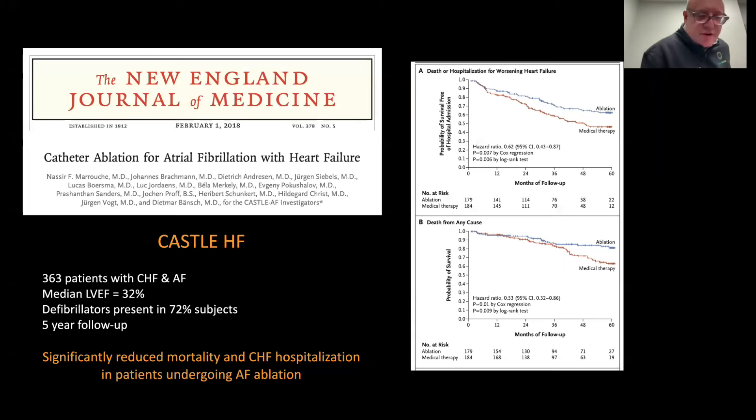What else about catheter ablation of AFib? It appears that AFib ablation has been well recognized to have other benefits in subsets of patients. In the Castle AHF study published in the New England Journal of Medicine, patients with congestive heart failure and reduced heart ejection fraction — the median ejection fraction of the left ventricle was 32%, with a vast majority having defibrillators — all had atrial fibrillation and underwent catheter ablation with radiofrequency or cryoablation.